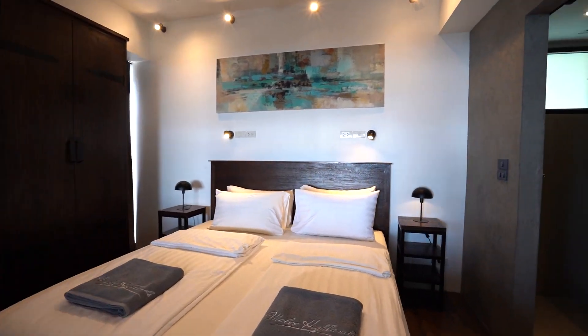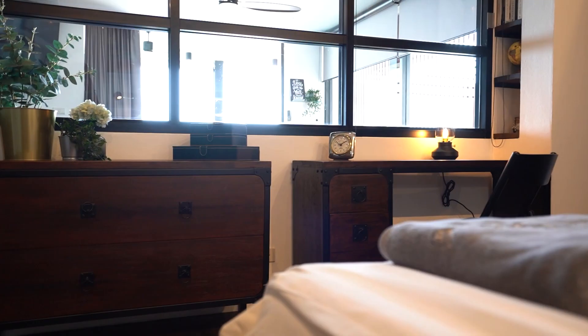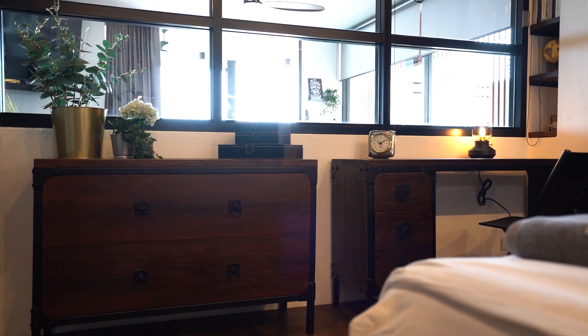The master bedroom has a double bed, a working desk and a window looking through the living room out onto the ocean.